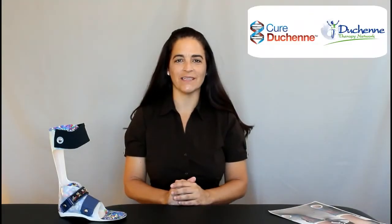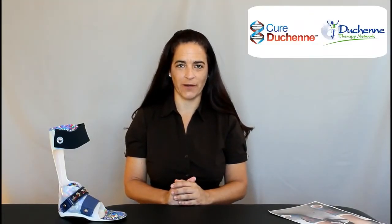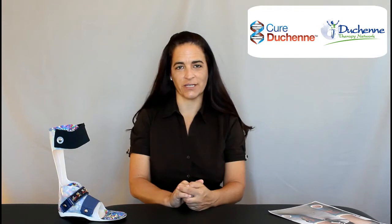Hi, my name is Jennifer Wallace and I am a physical therapist and owner of Duchenne Therapy Network. This is the second in a series of video blogs put out by Duchenne Therapy Network and sponsored by Cure Duchenne. The title of this series is Physical Therapy Tips and Tricks for those with Duchenne Muscular Dystrophy.